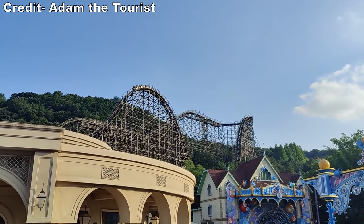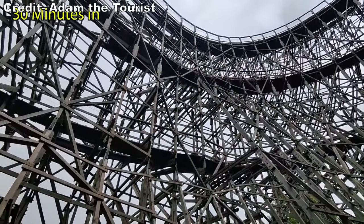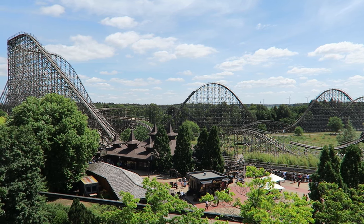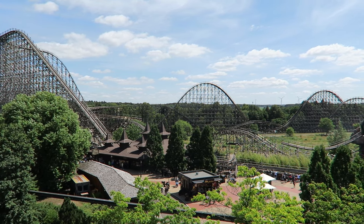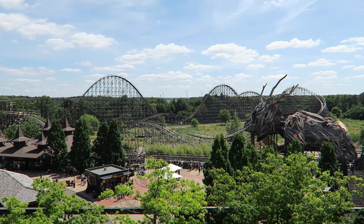T-Express starts with an El Toro-esque drop and camelback, then quite literally goes into a clone of Balder's layout. While prefabricated wood coasters had a higher upfront cost than traditional woodies, Intamin advertised they would require less day-to-day maintenance. This part is technically true; however, they still need maintenance and the first two prefabs required costly repairs two decades after they opened.